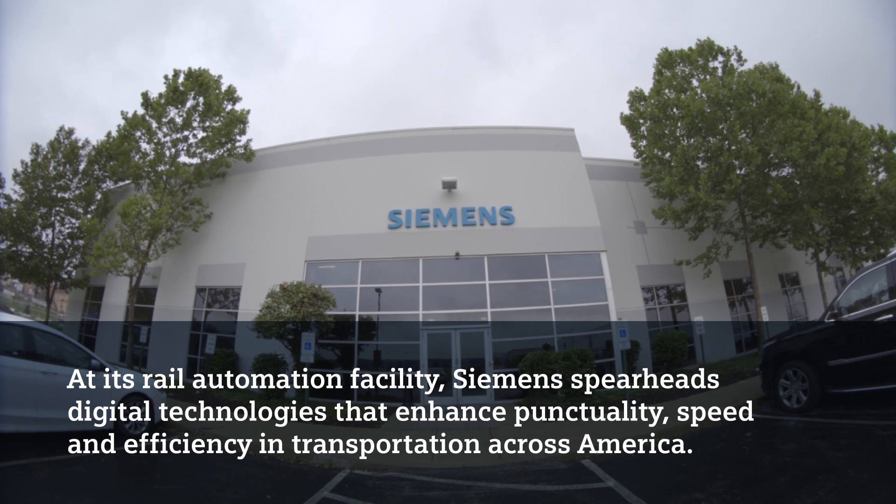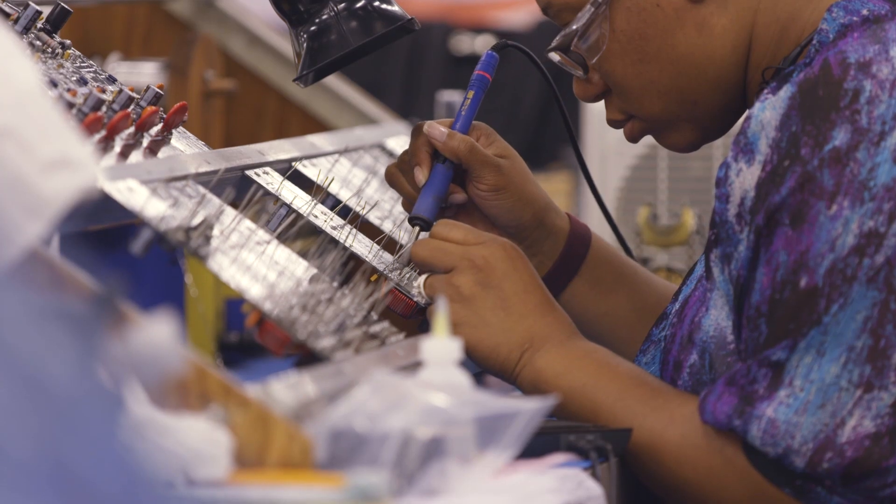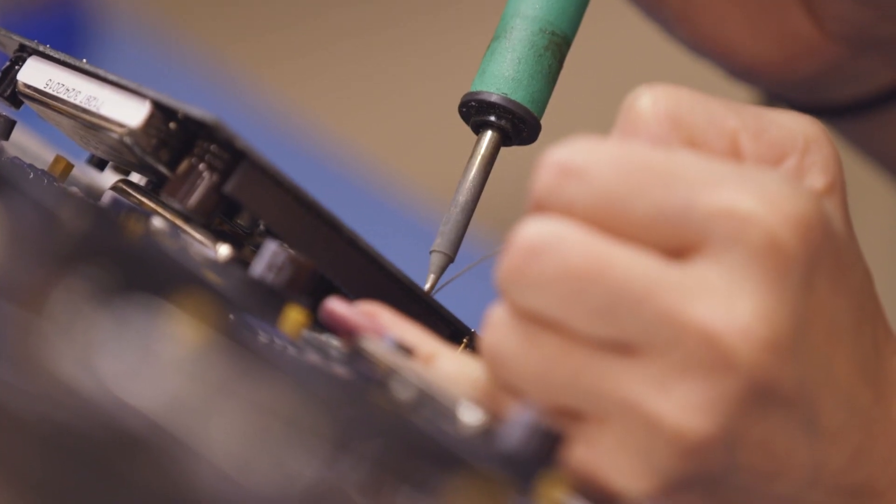I've been in the Pittsburgh area for 10 years and I've seen the Steel City transform itself into a technology hub. Rail automation — Siemens is helping lead that effort here in the region. Rail automation is technology that controls trains.